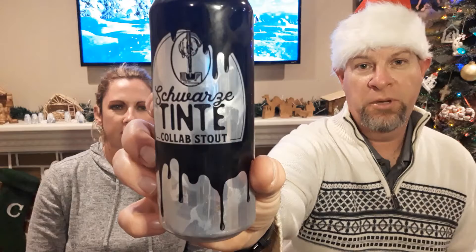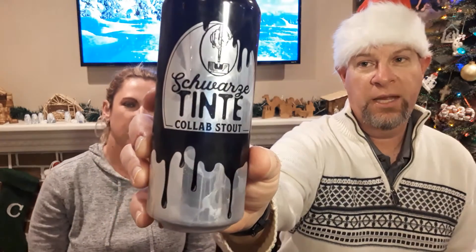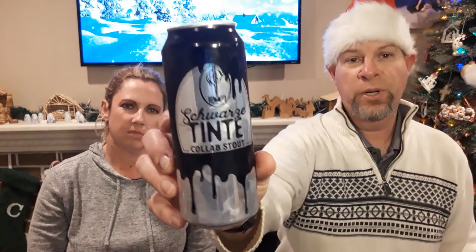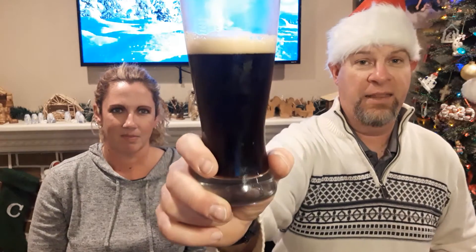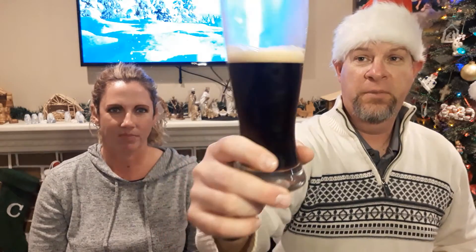We were looking at this Schwarzteint Collab. It looks like a bunch of ink dripped all over the can. There's two breweries in Germany — I'll link them in the comments down below. There's no way I'm pronouncing those brewery names. For all of our German friends, you're more than welcome to do that. And this is called a Stout. Look at that — that is dark. Tight little head on that.